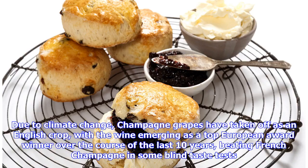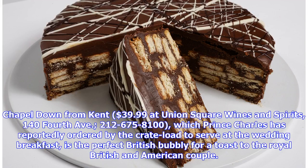Due to climate change, champagne grapes have taken off as an English crop, with the wine emerging as a top European award winner over the course of the last 10 years, beating French champagne in some blind taste tests. Chapel Down from Kent, $39.99 at Union Square Wines and Spirits, 144th Avenue, 212-675-8100, which Prince Charles has reportedly ordered in great quantity to serve at the wedding breakfast, is the perfect British bubbly for a toast to the Royal British and American couple.